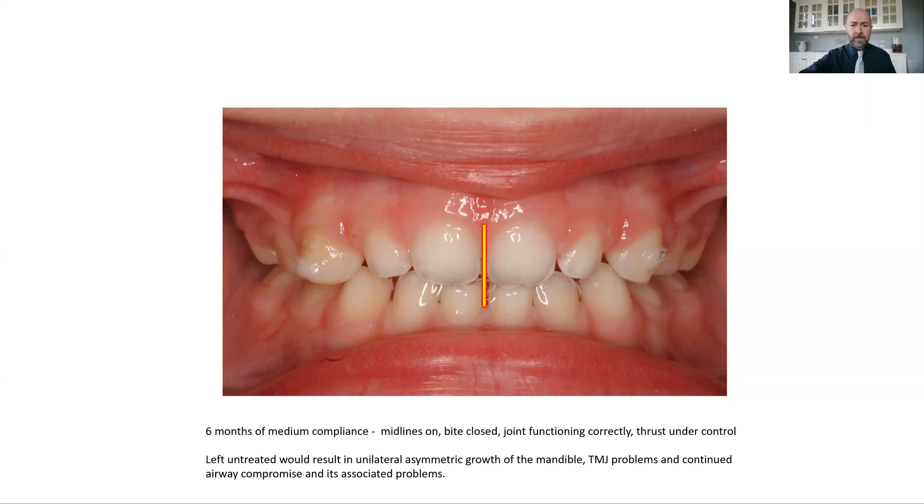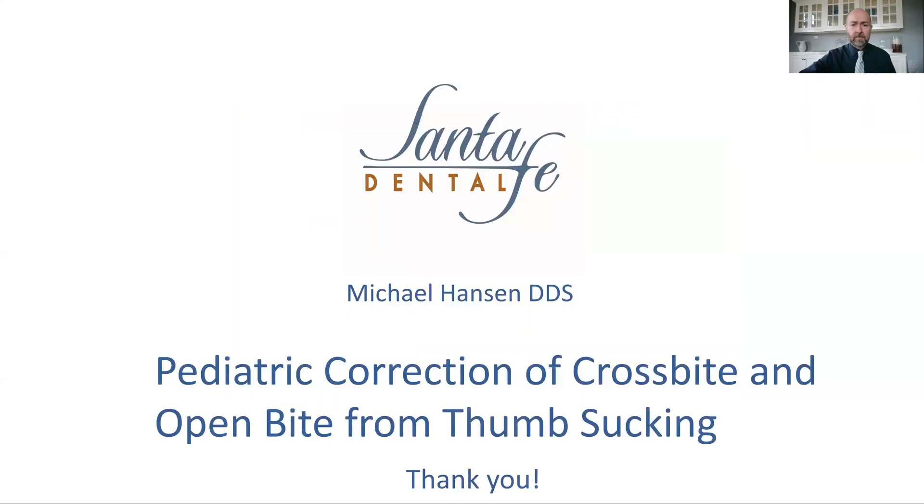Midlines lined up and ultimately a very good successful correction. So beware of thumb sucking. If you recognize it and can stop it early enough, sometimes the body can correct itself. But if it goes later into life like this child, some intervention — as we've illustrated here — is sometimes the best course of action to stave off some pretty big problems. Thank you for tuning in and I look forward to our next one.